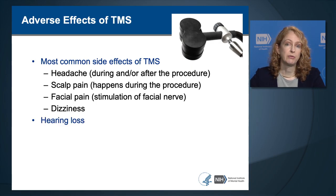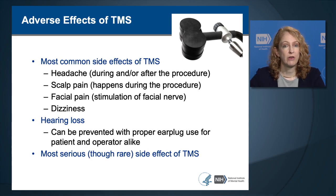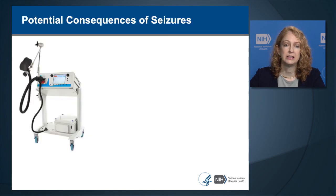TMS also has a risk of hearing loss, which can be prevented with proper earplug use for the patient and the operator alike, and we're going to be covering that in a separate section. The most serious, though rare, known side effect of TMS is seizure. Seizure has happened during the procedure itself, triggered directly by the TMS, and we're going to cover how to diagnose and manage seizures in a separate section.